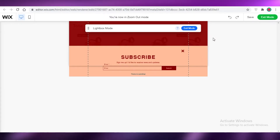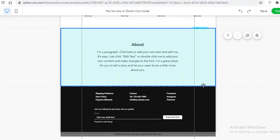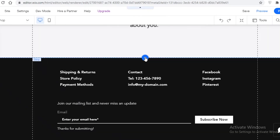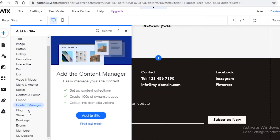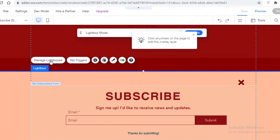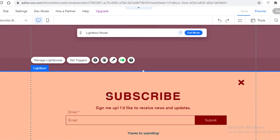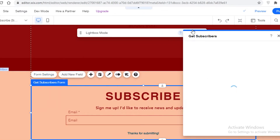Once the lightbox is added, let's work on it. Click to add a section for the lightbox — go into 'Interactive' and add the box. You can change the aesthetic of your lightbox, but we're focused on the subscriptions and email marketing. Click on the section that is your 'Get Subscribers' form — double-click it to open up a settings box with your basic tools.